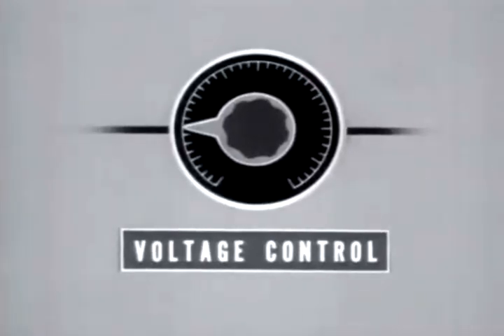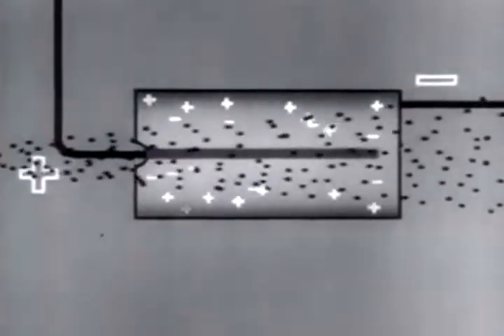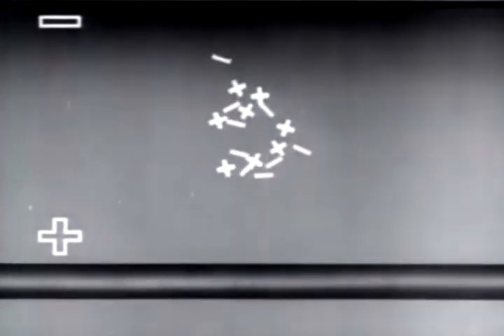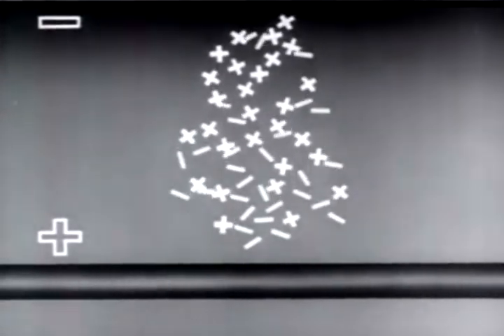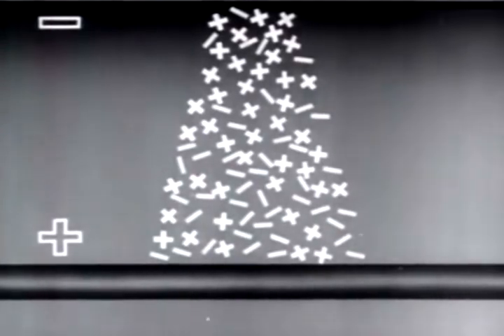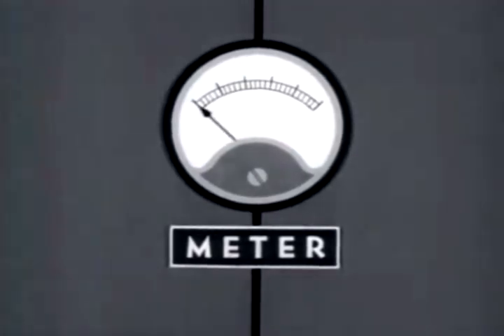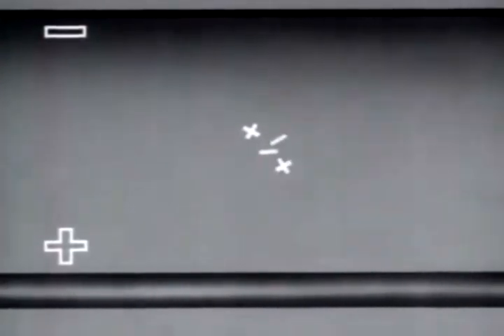Other measuring instruments employ the ion collection principle at higher voltages. At increased voltage, the chamber enters a new phase of performance. The primary ions formed by the beta particle in the chamber are so accelerated in traveling to the electrode that they are themselves capable of ionizing the atoms of gas in the chamber. These secondary ions contribute to a further increase in ion current, and each particle is detected as a single current pulse.